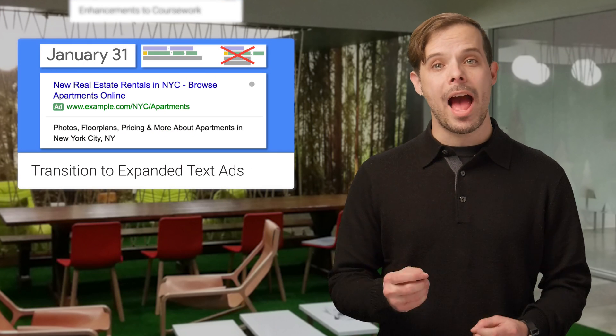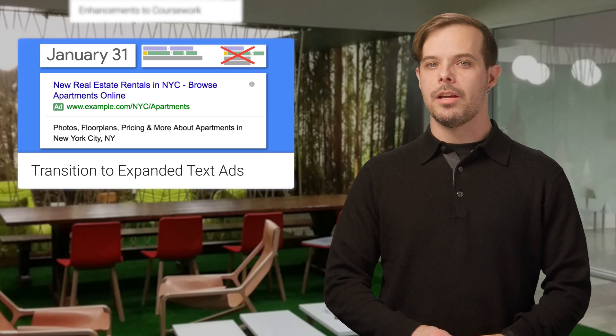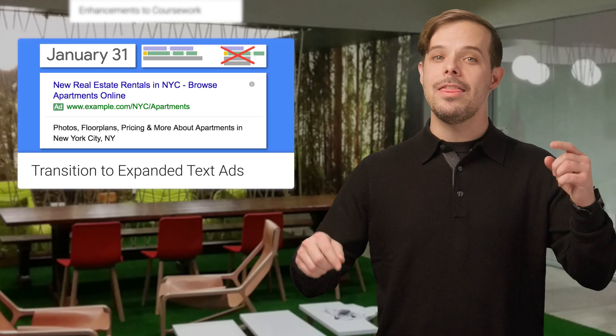And for you AdWords users, remember to transition to expanded text ads before January 31, 2017. You may want to start with the best practices and other docs linked on the post in the description below.